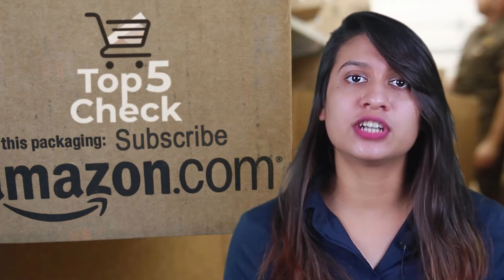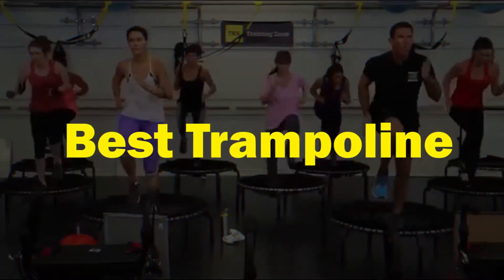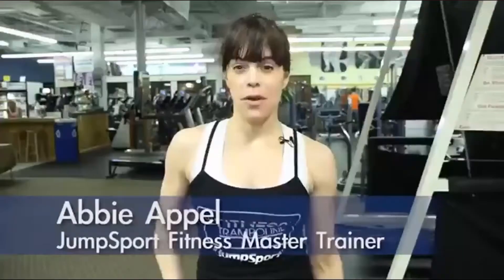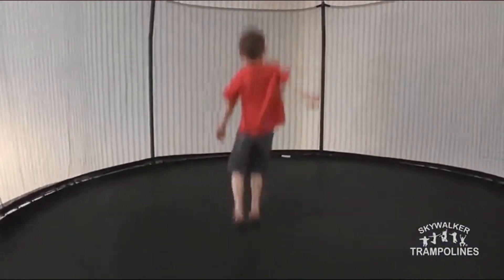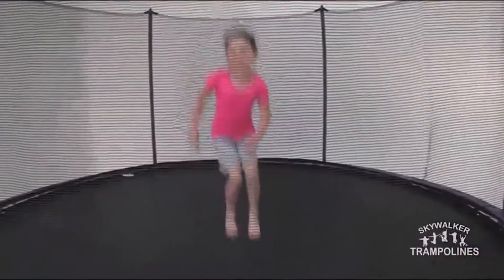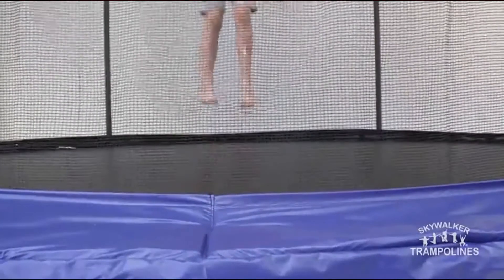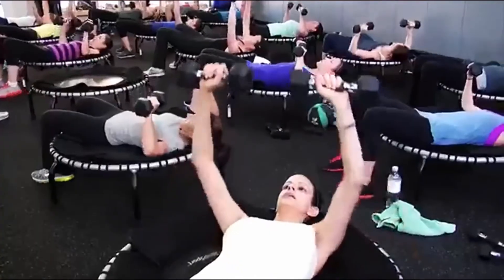So, without any further delay, let's get started. Best trampoline. A trampoline, if you can afford the price and space, is a fantastic addition to any garden as it guarantees hours of fun for little ones. However, it can be tricky to decide on which of the thousands of options to go for, so we've pulled together a list of best trampolines available on the market.